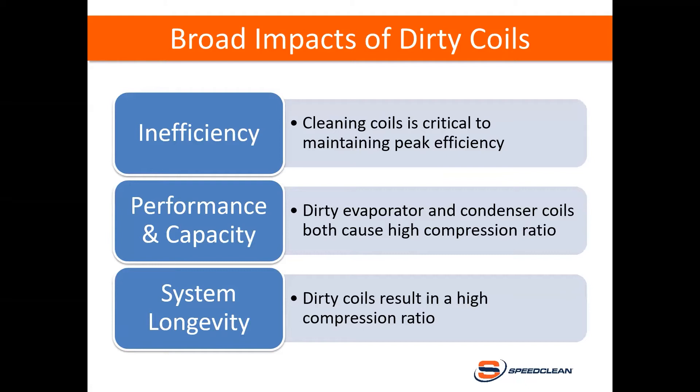Dirty coils have several broad impacts. First is inefficiency — cleaning coils is critical to maintaining peak efficiency. Studies have shown an energy loss before cleaning of between 10 and 37 percent, depending on the type of system and the level of fouling. Second is performance and capacity: dirty evaporator and condenser coils both cause high compression ratio, resulting in less refrigerant circulation by mass and fewer BTUs of heat movement per hour. Third is system longevity: dirty coils result in a high compression ratio, which causes the compressor to run hotter and harder, potentially shortening its lifespan.